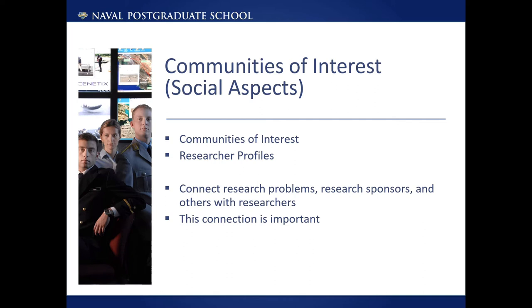We often get asked at NPS who is researching X or who knows about Y. We hope that a combination of the communities of interest and the researcher profiles will help answer these types of questions. Perhaps it can be kind of a new version of a friend of a friend for the Naval Education Enterprise, connecting people with similar interests and people with experts that can help them with their research challenges.